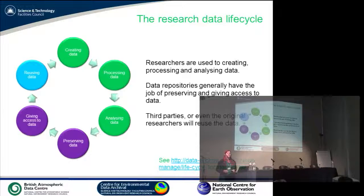Here's the research data lifecycle. Researchers are used to dealing with the three green blobs: creating data, processing it, and analyzing it. Often that's all they need to do — run the experiment, take the data, analyze it, write up a paper, end of story as far as they're concerned. Preserving and giving access to data isn't something that researchers generally do — that's where they farm it out to data repositories or institutional repositories. And then there's reusing data, which can be done by third parties, or equally by the originating researcher ten years down the line who discovers they haven't documented it well enough to remember what they did.